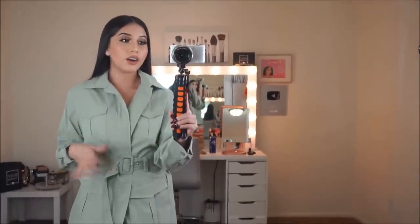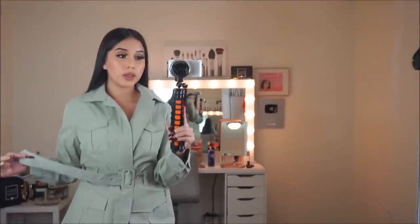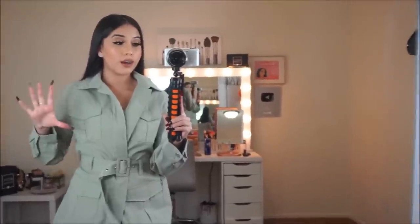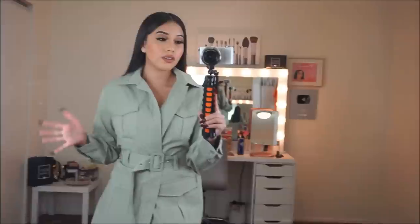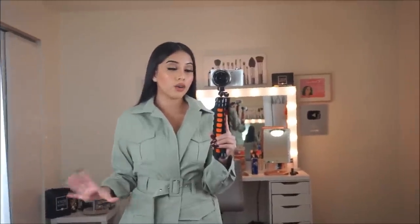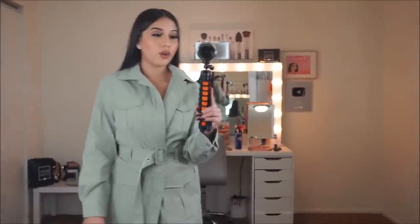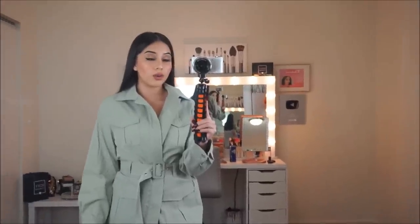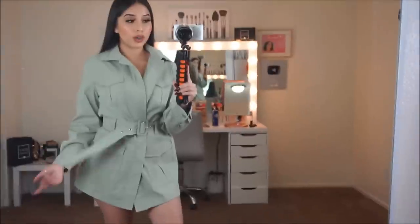This is the next jacket I got — it's this olive green jacket and it comes with a belt that goes around your waist. It looks really really nice — you can have your waist a little snatched, or you could just leave it open, however you feel comfortable. You could actually wear it as a dress because it's pretty long, but you don't have to — you could put some pants under and it'll look really really cute. I really love it and I can't wait to wear this jacket.